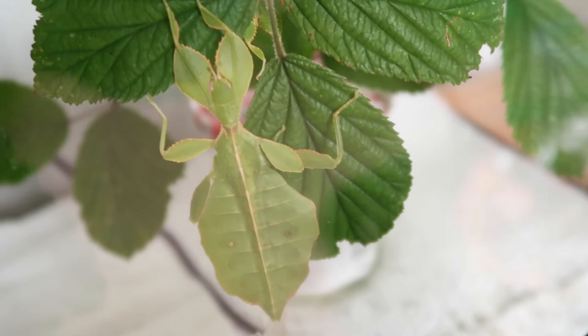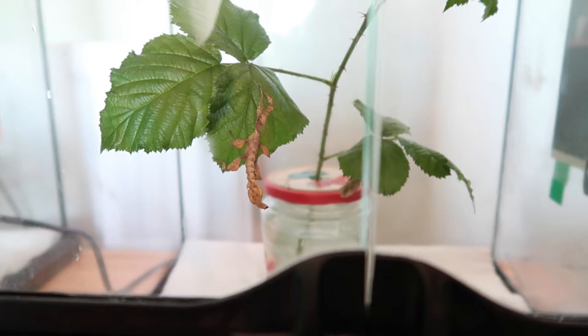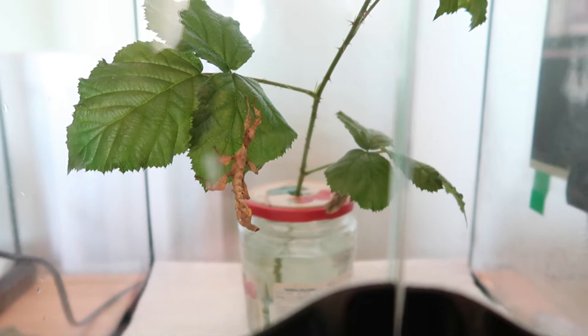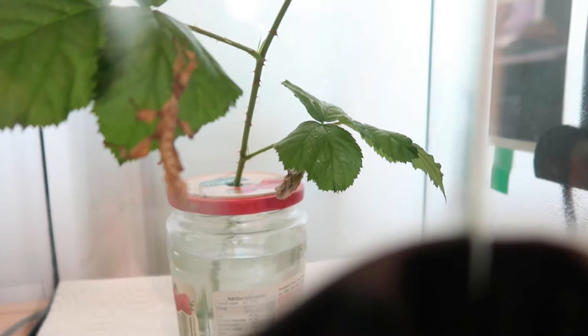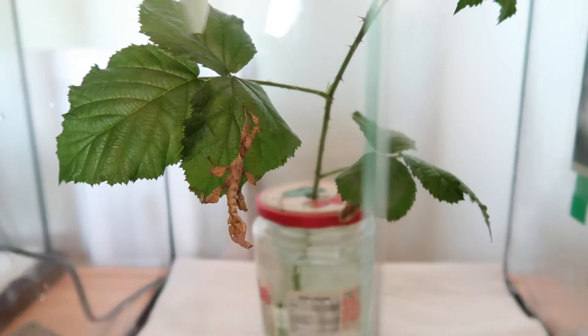Oh baby! Some very exciting news. My McClay's stick insects just arrived today, and this one is L3 I think. And the one back there is the reason I'm not opening the tank, because she's mid-molt. She's just turning L3 immediately. So yeah, these are my new friends. I haven't named them yet. I'll name them based on their personality, I guess.